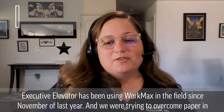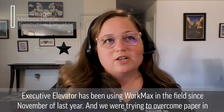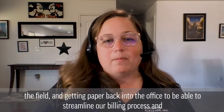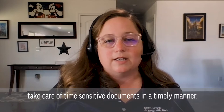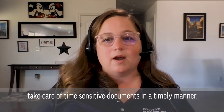Executive Elevator has been using WorkMax in the field since November of last year, and we were trying to overcome paper in the field and getting paper back into the office to be able to streamline our billing process and take care of time-sensitive documents in a timely manner.